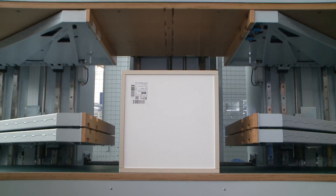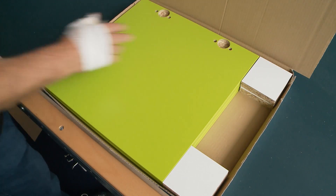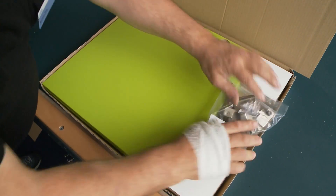Furniture tailored to the customer's wishes, for prices like in mass production, thanks to networked production by the HOMAG Group.